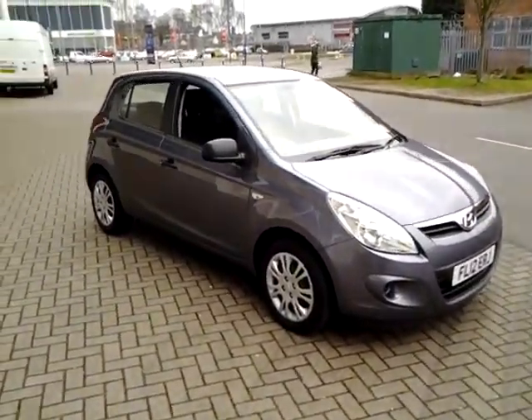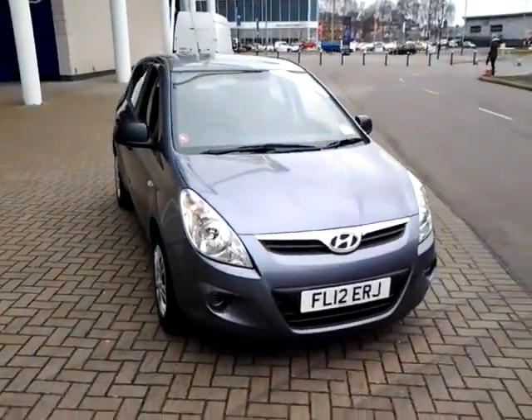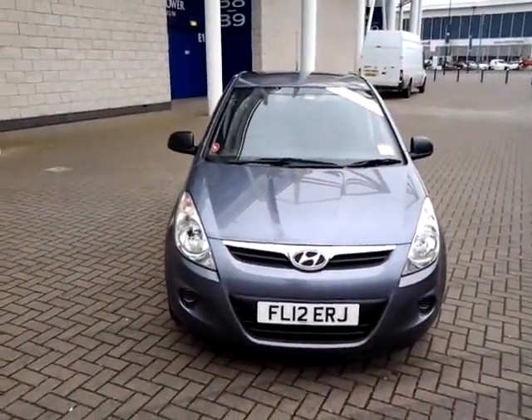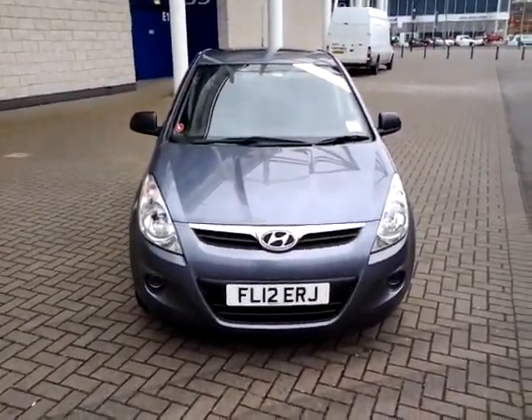We're also open 7 days a week, so should you wish to view, test drive or reserve this car over the phone, please contact Sturgis of Leicester on the telephone number provided on your web browser.